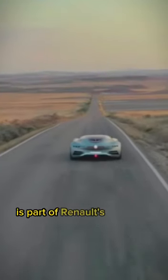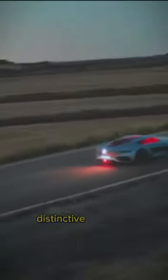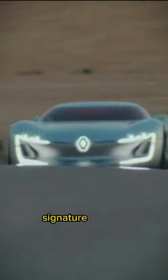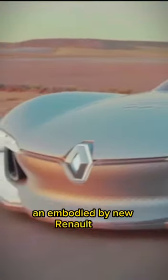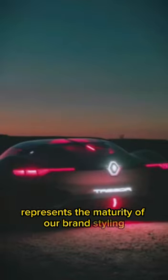Renault Trezor Concept is part of Renault's redesign across our whole range — simple, sensual and warm lines, distinctive front-end seat-shaped signature lighting. Launched with the Renault Desire Concept and embodied by the new Renault Clio, the Renault Trezor Concept represents the maturity of our brand's styling.